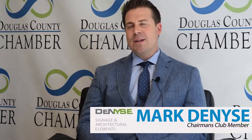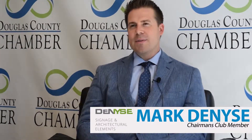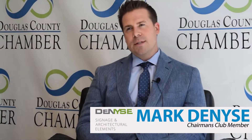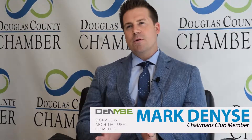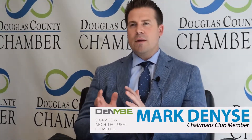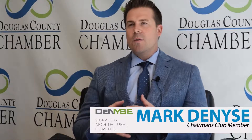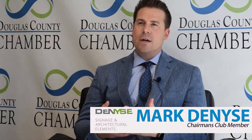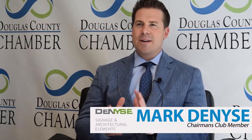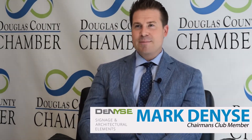I just want to say real quick — thank you for doing all you do in the community. You guys are an amazing chamber. I don't know of any other chambers that are engaging at this level, that get connected with board members and want to give back to the community the way you just did here in downtown. You guys are amazing and phenomenal. Thank you for all you're doing.